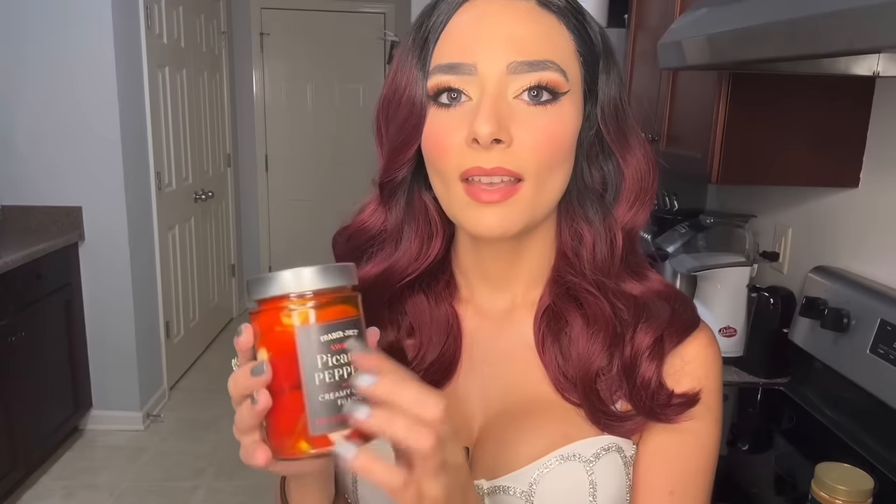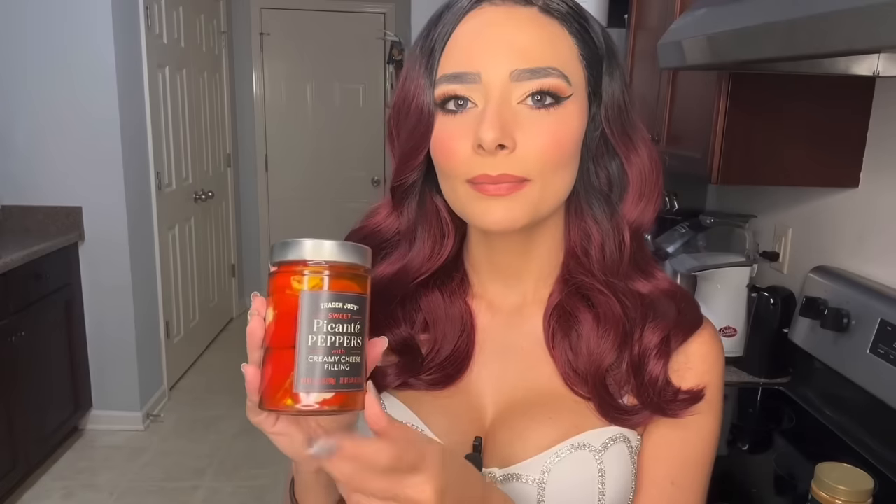Some more peppers — these are the sweet picante peppers, submerged in oil, and they're filled with a creamy cheese filling. Fun fact about me: I hate the word 'creamy.' But these did sound really good. I've had the Aldi version of this, so unless something went terribly wrong, I know I'll like these.